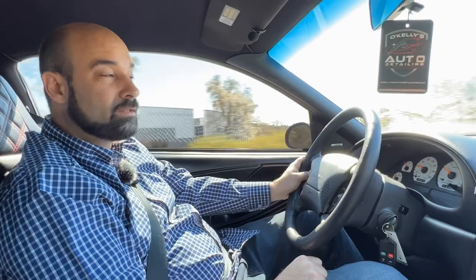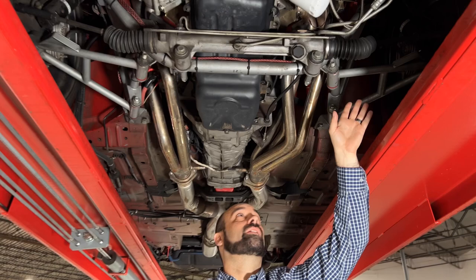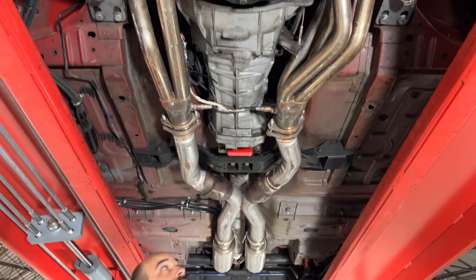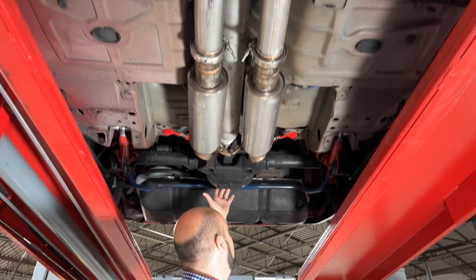Here we are back under the '97 Cobra. They did a lot of nice upgrades on this car. There are tubular control arms in the front with Strange adjustable coilovers up front. As we go to the back, you can see the nice long-tube headers feeding into Borla exhaust, which gives it that nice note when you're kicking it on the street. Polyurethane bushings are upgraded everywhere — a nice upgrade from factory. It's also got an aluminum driveshaft and a Ford Motorsport girdle on that 8.8 rear end.